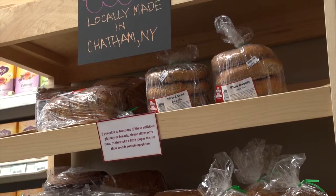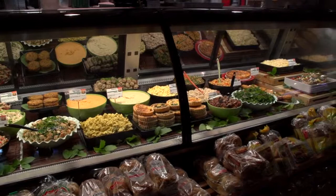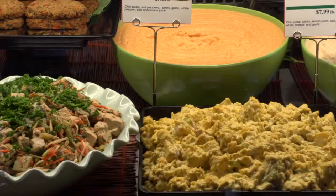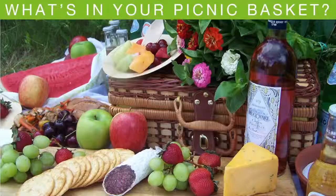Here we're standing at our prepared food case. Everything in this case is pretty much made in-house. The Nijame family, who has been supplying this case for the past 20 years, still has offerings — things from baba ghanoush to hummus, to eggplant salad, to spinach pies. As well as Soma, who makes — I can't say enough about the quiches that they make, especially the mini quiches, very popular in this store. So come on in!